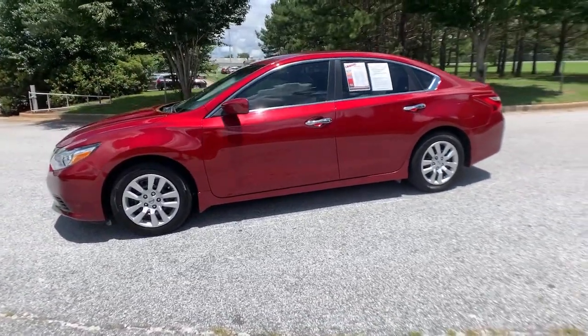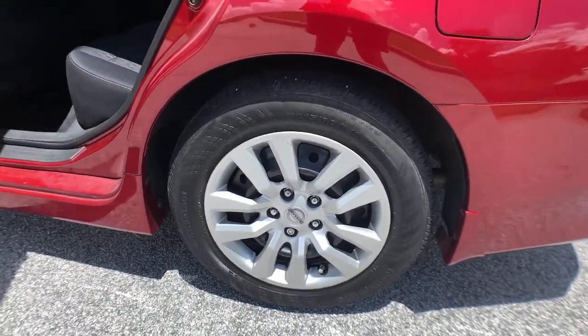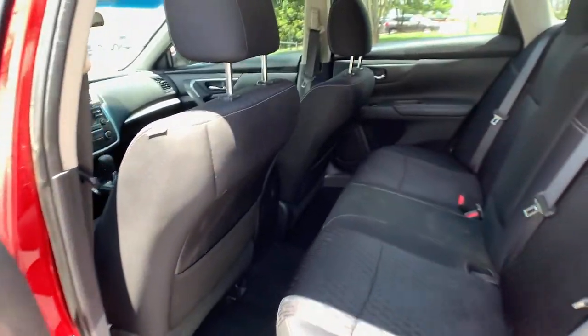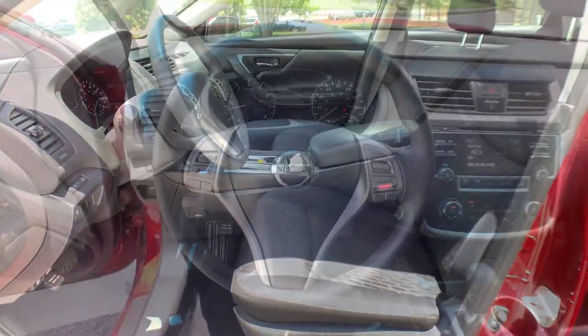These are just some of the great options this vehicle comes with: keyless entry, keyless start, backup camera, steering wheel audio controls, Bluetooth connection, stability control, traction control, pass-through rear seat, and variable speed intermittent wipers.